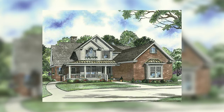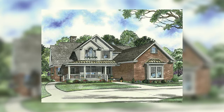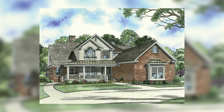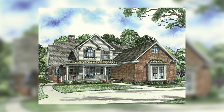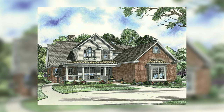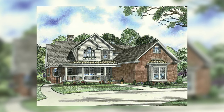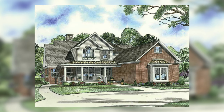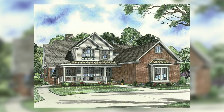This two story heritage collection home is full of charm on the inside and out. This rendition's exterior consists of brick, lap siding, copper shed roofing details and a large covered front porch. Let's jump into the interior of this home so I can show you my top three favorite things.